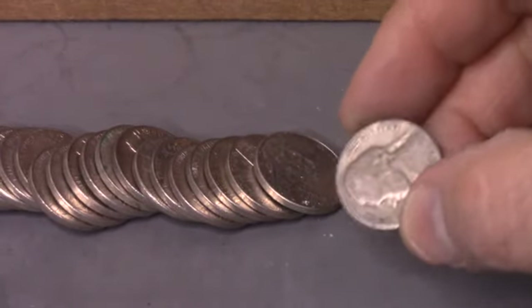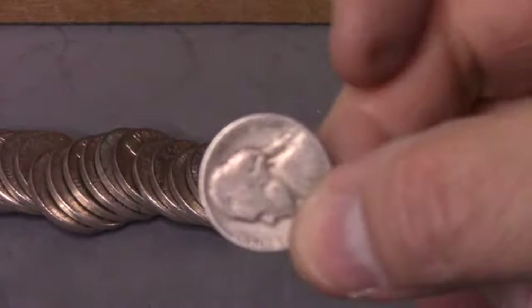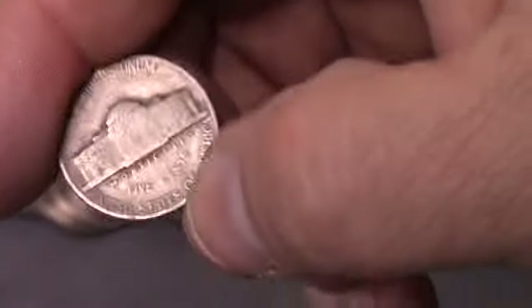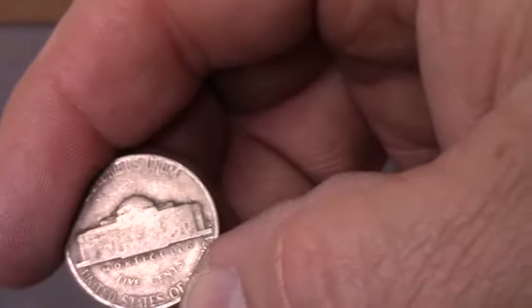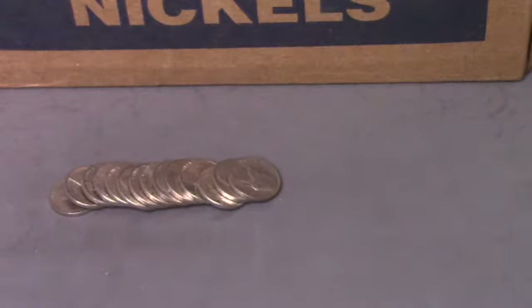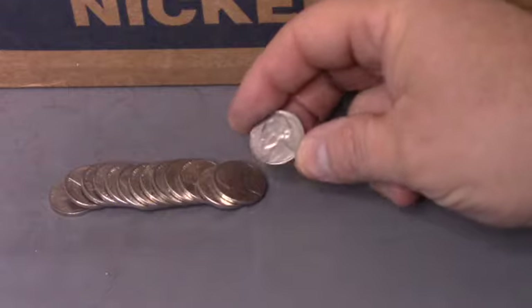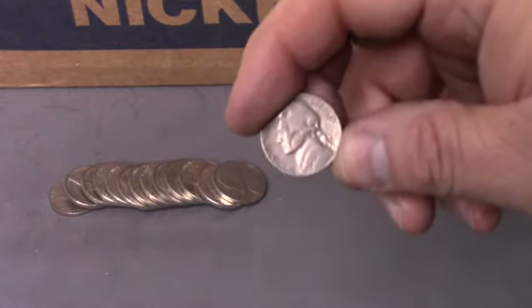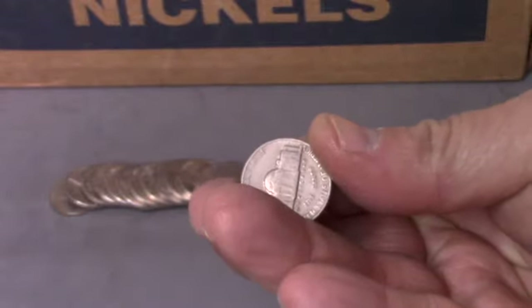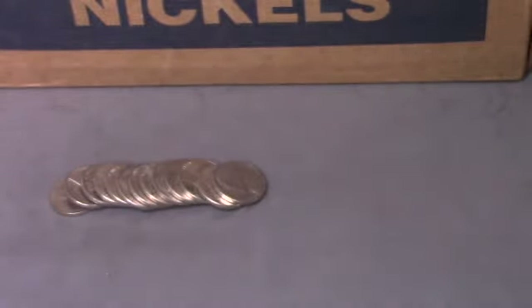Next find is a 1947, looks like a Denver — 1947 Denver, our third find of the box. Next roll, roll five, and we've got ourselves another 1940s. This is a 1949 Philadelphia — that's our fourth find of the box.